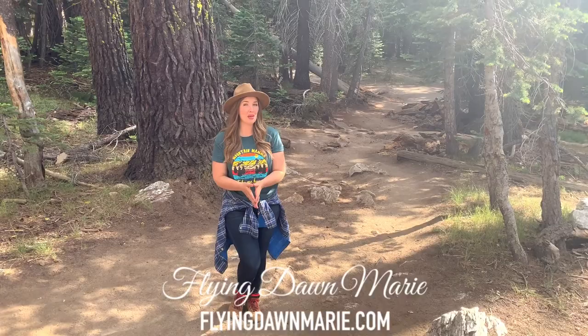Today I'm heading to Taft Point in Yosemite National Park and I'm taking you with me. Let's go!